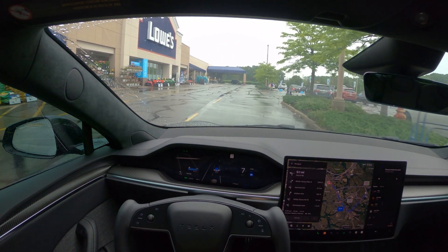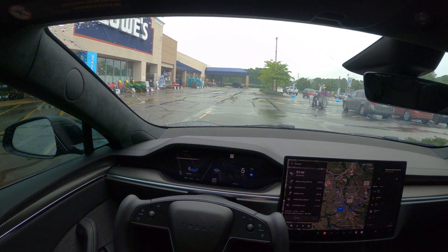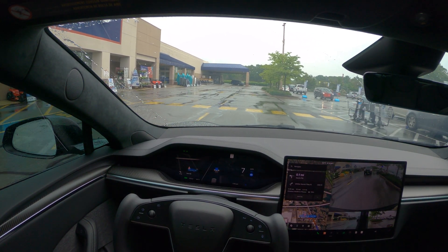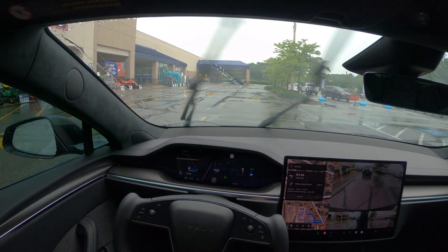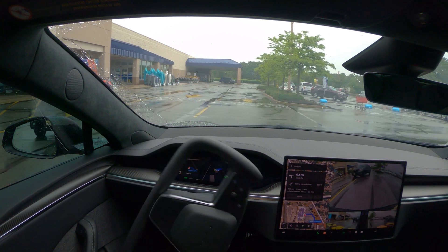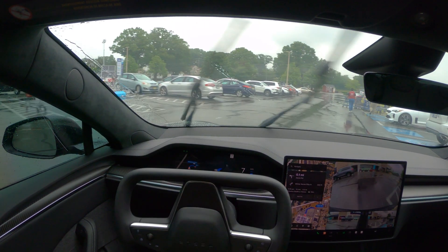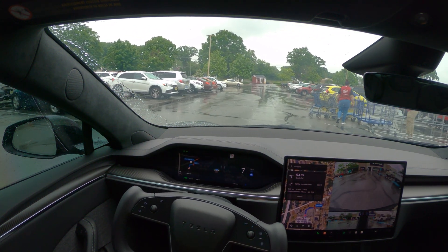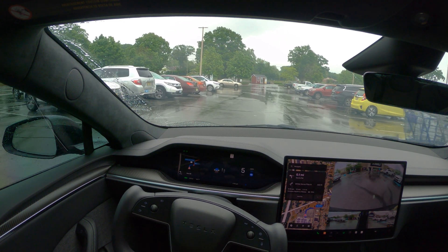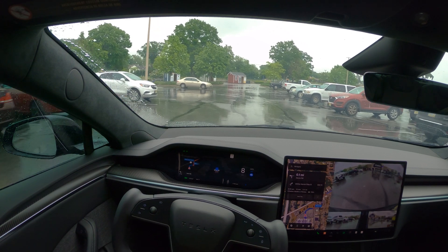I'm moving forward very slowly. I'm just going to turn now. People have no patience — somebody behind me is getting annoyed. It's a parking lot — slowing down for people walking and stuff, which is fine. That's how it should be.